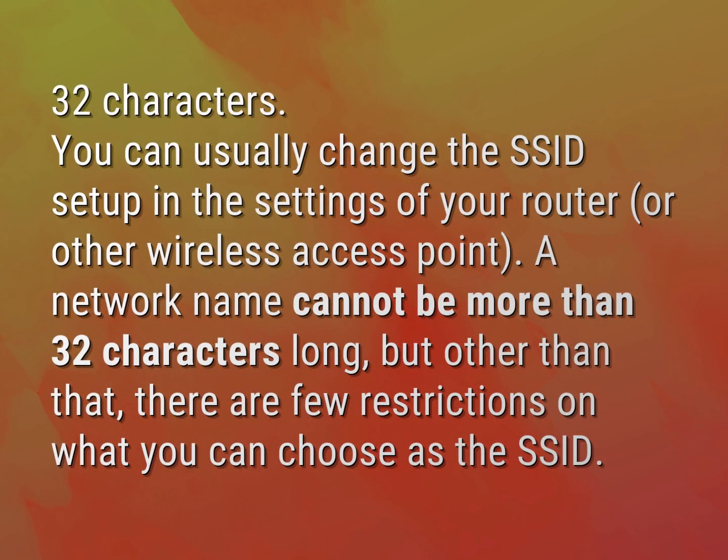You can usually change the SSID setup in the settings of your router or other wireless access point. A network name cannot be more than 32 characters long, but other than that, there are few restrictions on what you can choose as the SSID.